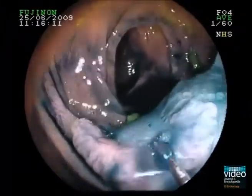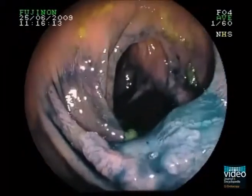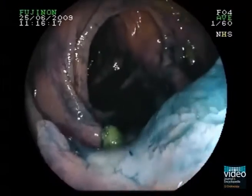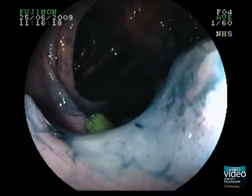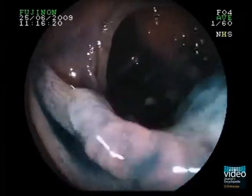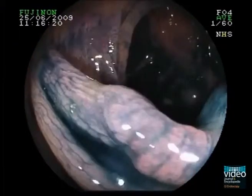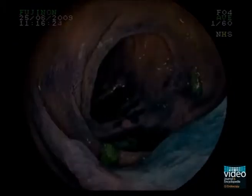The depressed centre shows an irregular pit pattern, corresponding to a type 5 pit pattern of the CUDA classification. Based on the characteristics of the lesion, we predict an advanced neoplasia that cannot be resected endoscopically. Indeed, the histological workup of the surgical specimen confirmed a well-differentiated colon cancer with infiltration of the deeper submucosa.